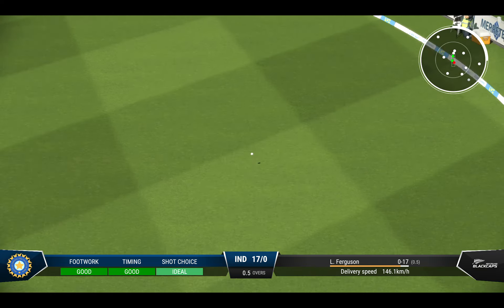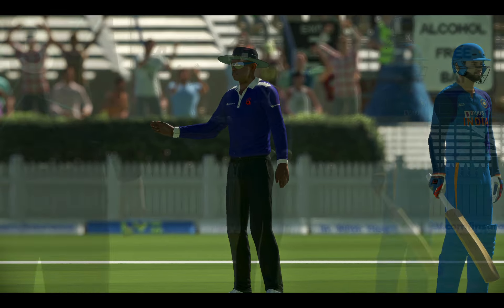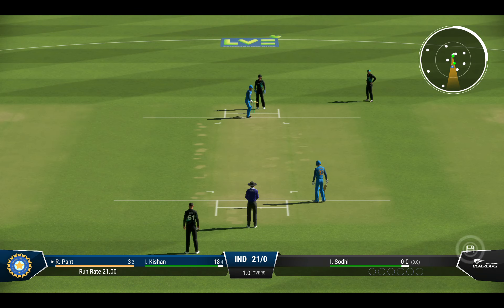Perfectly timed. Found the gap with ease — wasn't the worst ball you'll see, but it's still raced to the rope. End of the over. India are 21 for none.